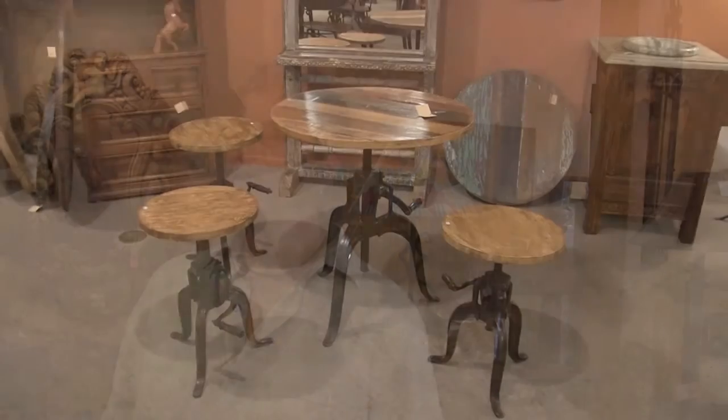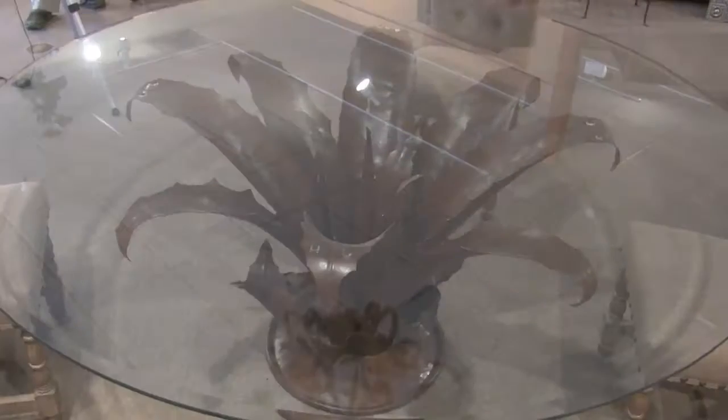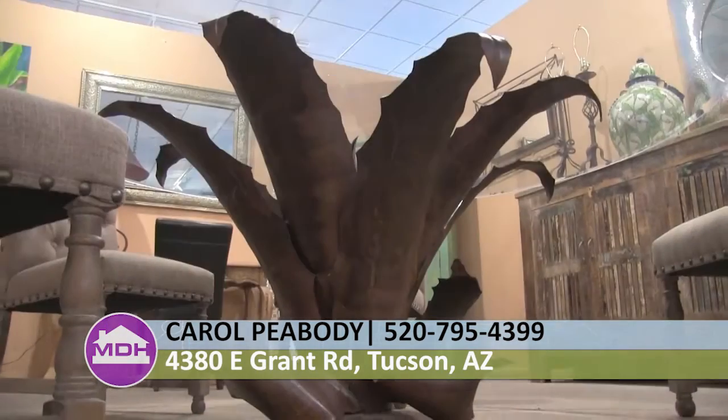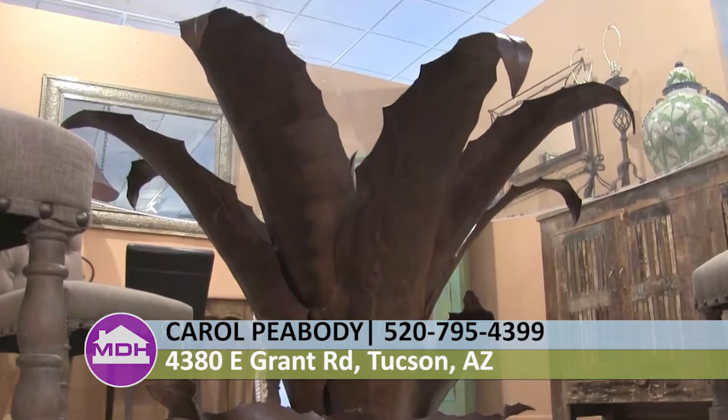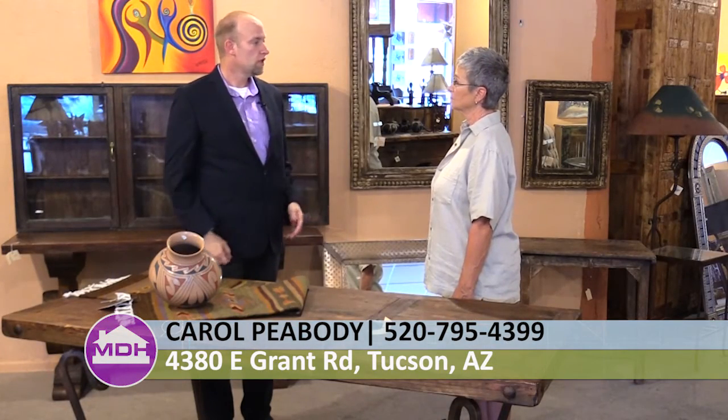If somebody is out looking for furniture, what makes you guys different? I think one of the big things is that we are locally owned, and customer service is the ultimate for us. We have no problems — we only have solutions. That's what we want people to know when they come into our store: we are here for them. For the folks at home that would love to come down and see this beautiful showroom — we are at 4380 East Grant Road, a block and a half west of Swan.